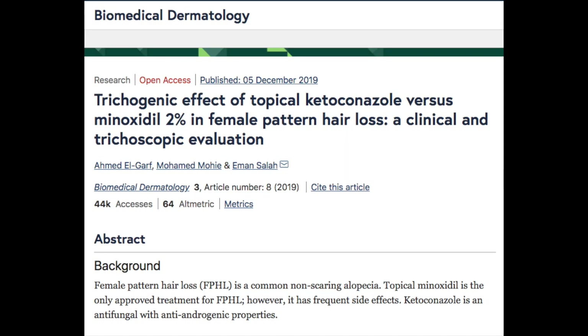Does it actually work? We're going to look at some primary sources, meaning a study about this versus minoxidil. We're going to hear what some doctors have to say, and we're basically going to get to the bottom of the truth behind ketoconazole and hair loss.